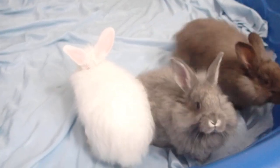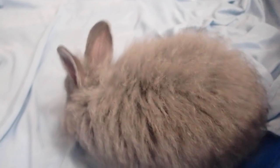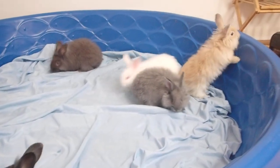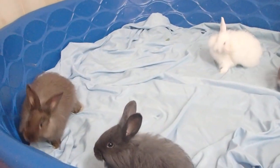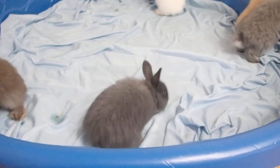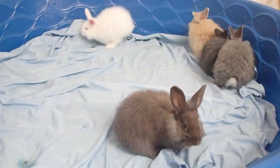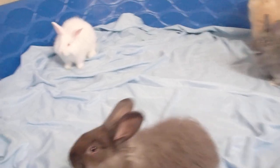This is our litter of French Angoras, they're just a little bit over six weeks old. There's a little chinchilla chocolate one, a fawn one, a fawn one, and a blue one. They're starting to get bigger and getting all their fur in.